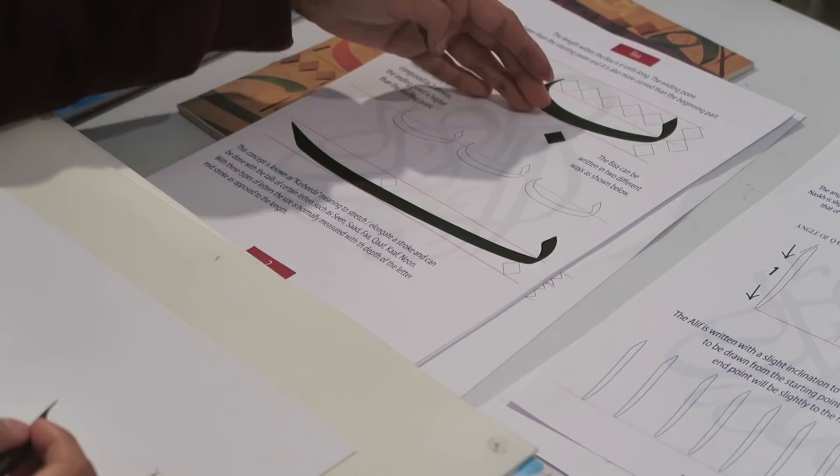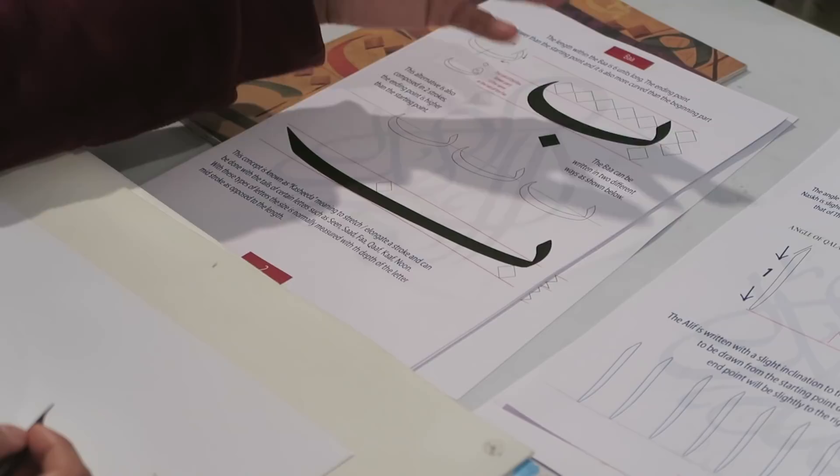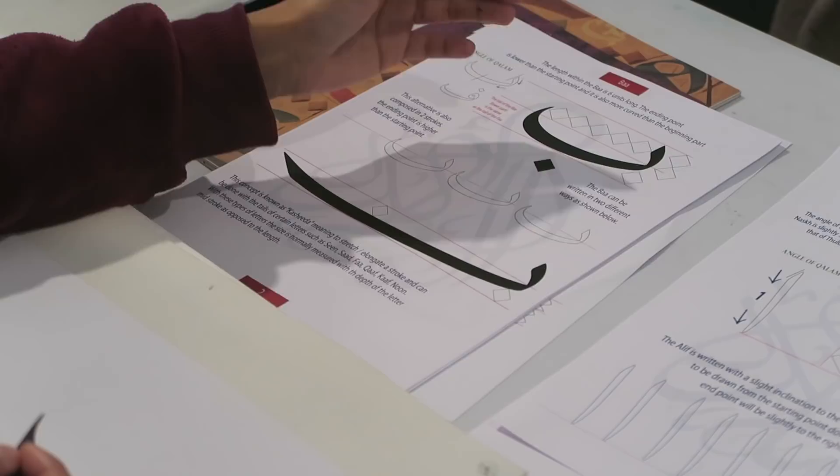You have to bring it down on the baseline, making sure there's a one dot gap here, but it comes with the practice. Then you come up and you end the bar — it makes like a boat shape, so it's like a semi-round but in a boat shape, and then in the middle you have five dots.